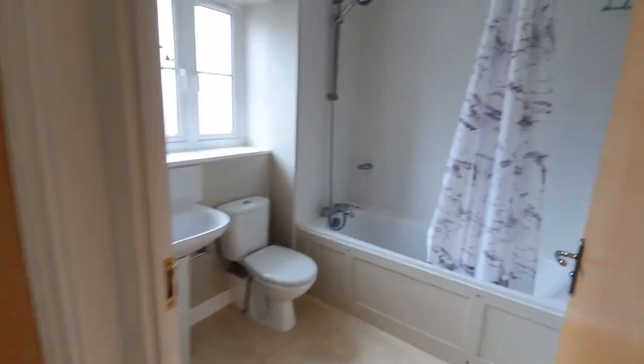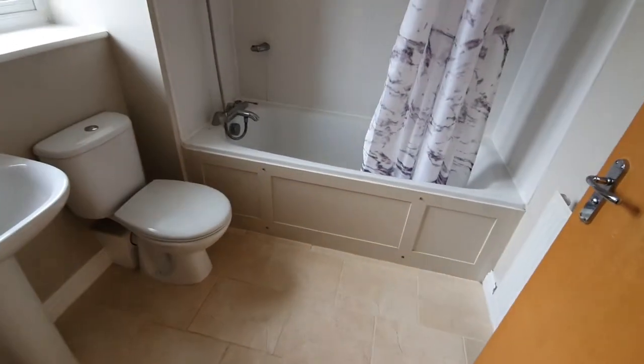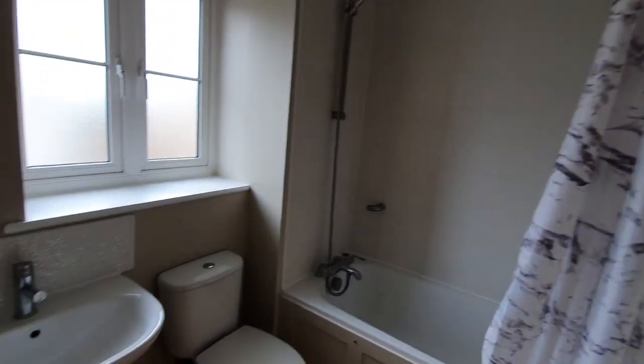And last but not least, the bathroom, with LED lighting.